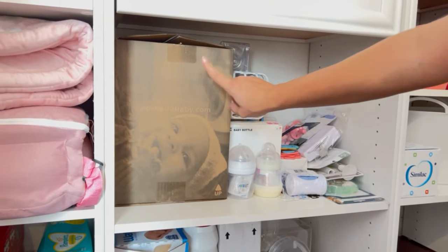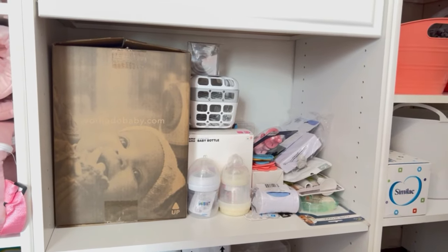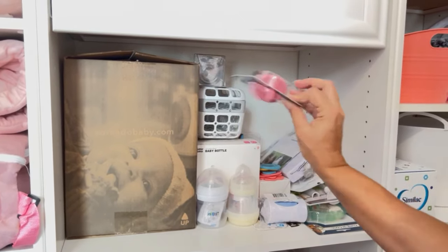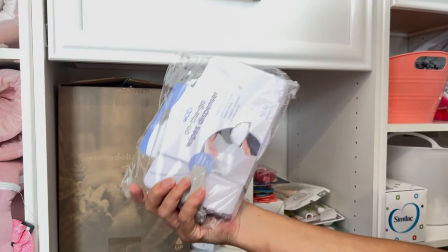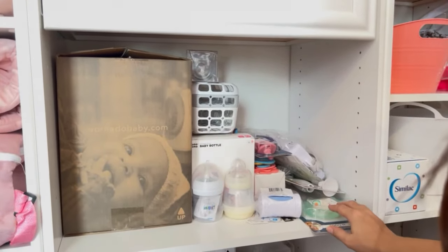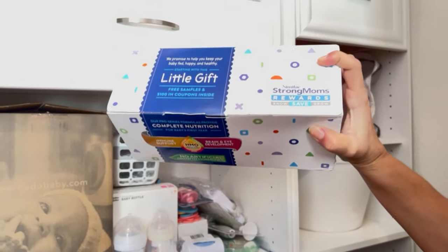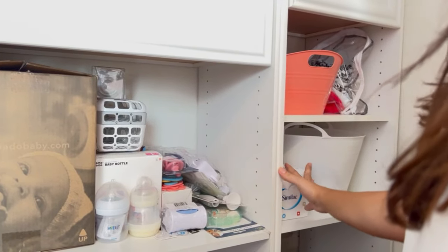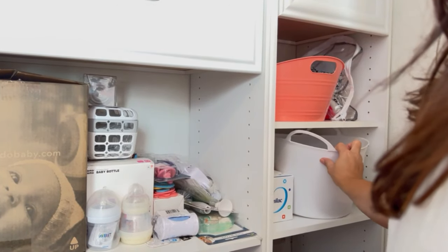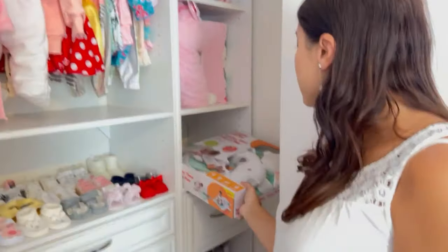In here I have baby detergents and stuff like that. I have the baby heater still in the box because we haven't used it yet. Baby bottles I still haven't washed because I won't be needing them right now, so I'm keeping them in here for now. I also have binkies and extra diaper bag supplies for the future. We also got a lot of baby formula — I hope we won't need it, but it was given to us so it's here. And I have some clothes that still aren't washed.